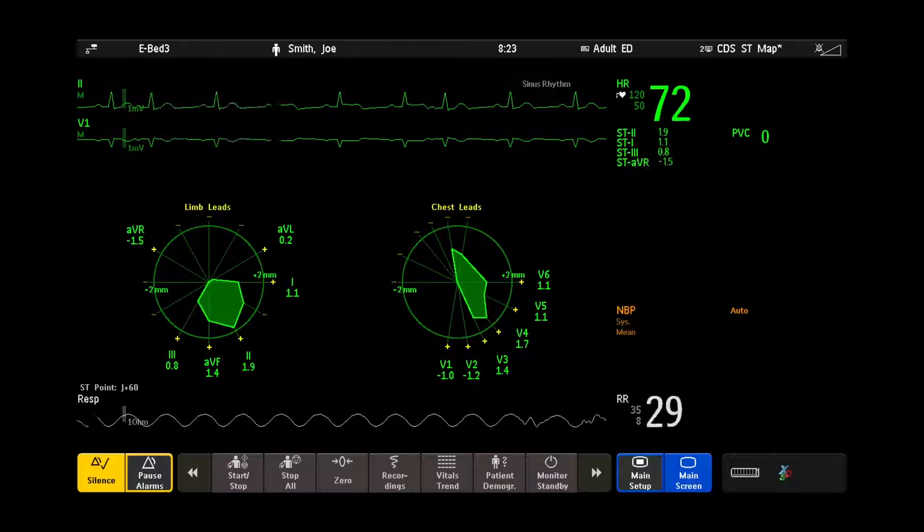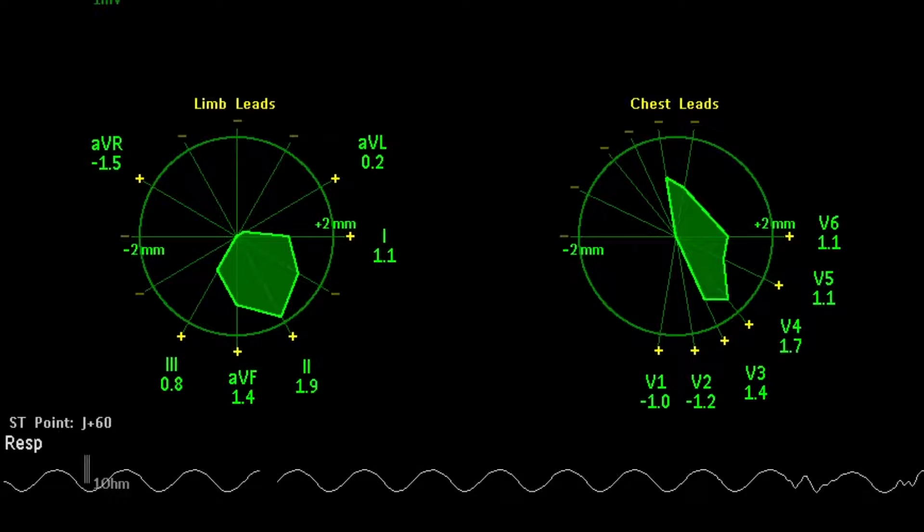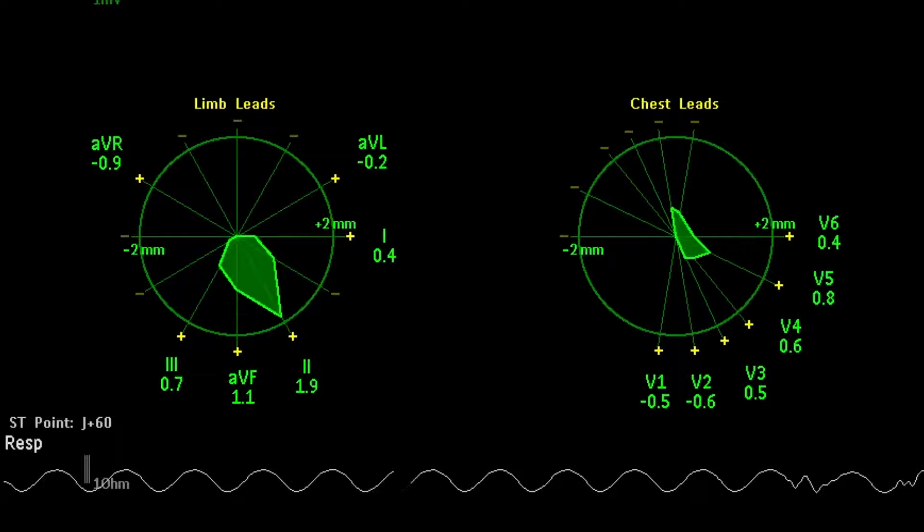ST-MAP offers an intuitive graphical representation of a patient's ST values, measuring frontal or limb leads and horizontal or chest lead planes in an integrated display.